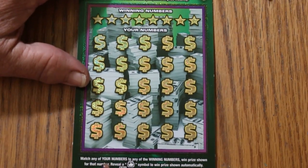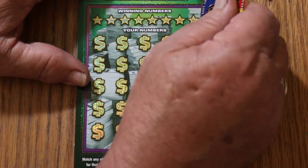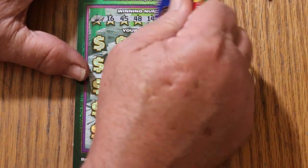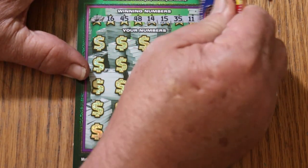Alright, ticket 16. Let's hope something comes out on this one. Winning numbers: 5, 16, 45, 48, 14, 15, 35, 11.